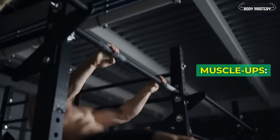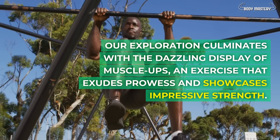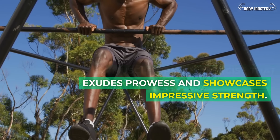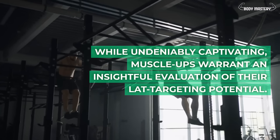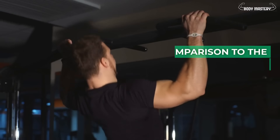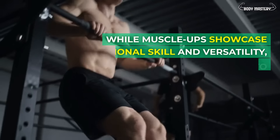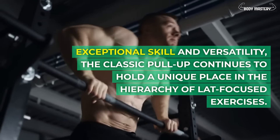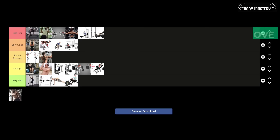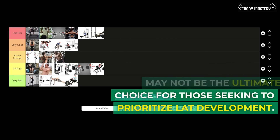Muscle-ups. Our exploration culminates with the dazzling display of muscle-ups, an exercise that exudes prowess and showcases impressive strength. While undeniably captivating, muscle-ups don't quite maximize lat activation in comparison to the tried and true pull-up. While muscle-ups showcase exceptional skill and versatility, the classic pull-up continues to hold a unique place in the hierarchy of lat-focused exercises. This places them in the above average tier, acknowledging their admirable qualities while noting they may not be the ultimate choice for prioritizing lat development.